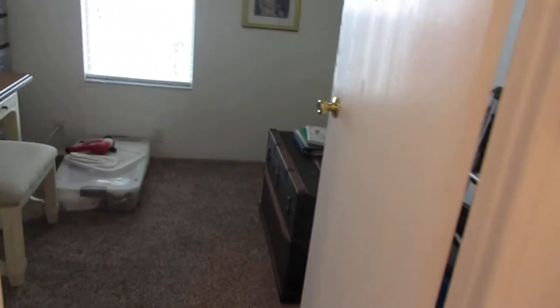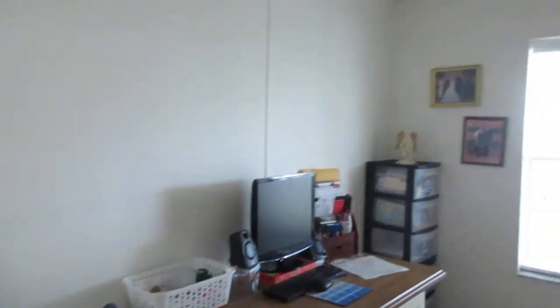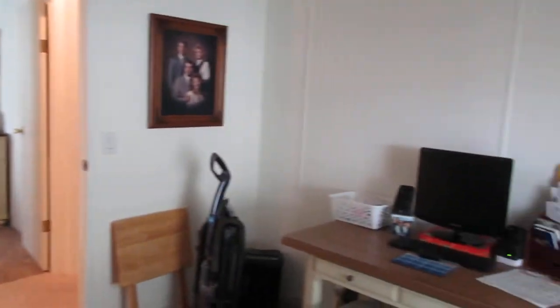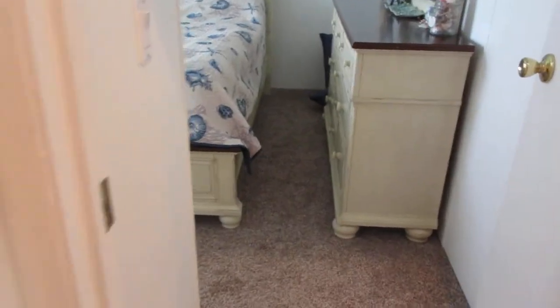Across from this bedroom we have the smallest bedroom of the three — makes a great office. This one actually has a walk-in closet, as you can see. There is carpet in the living room and the bedrooms.